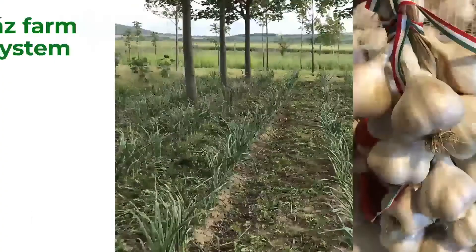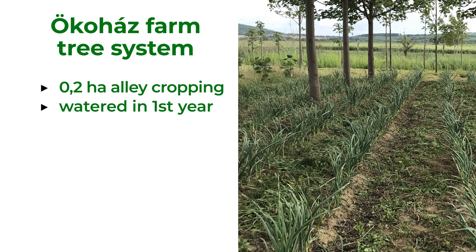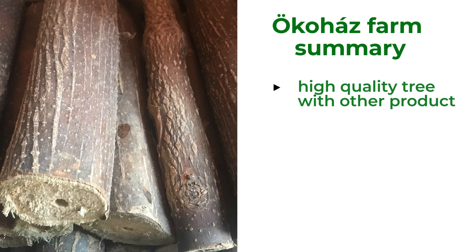Trees are planted on 0.2 hectares as an alley cropping system. They were watered in the first year, garlic was hand-planted, and the farmer protected the trees with an electric fence. The paulownia tree is a fast-growing tree producing high-quality wood, and in combination with garlic, it makes a great product. Trees increased soil fertility — it's not as dry anymore and trees protect garlic from direct sunlight. The farmer plans to combine this system with a windbreak.